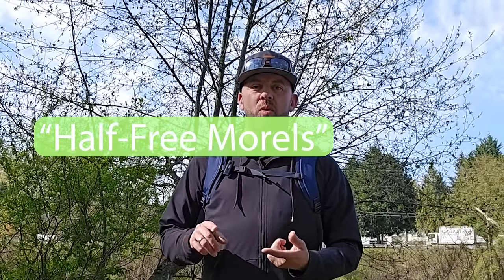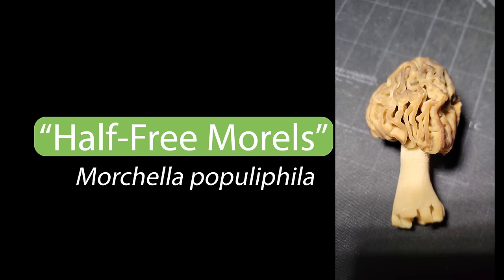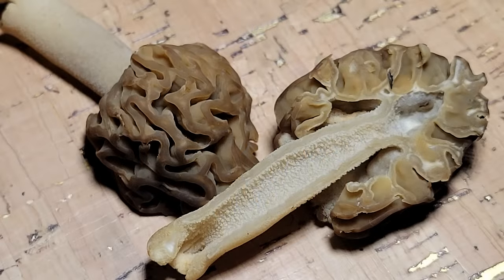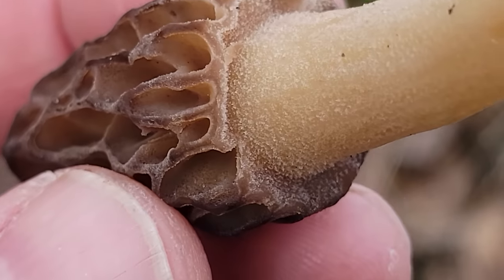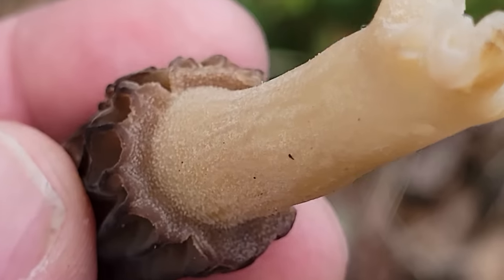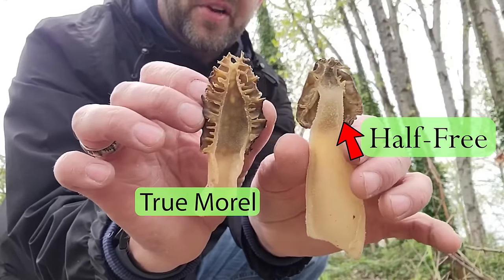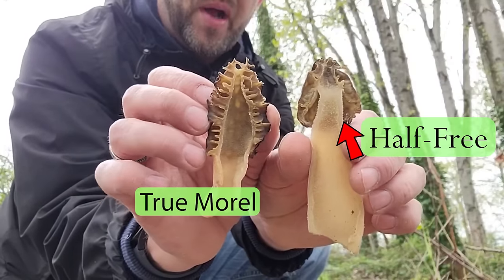Then we have half free morels, where the bottom of the cap is not attached to the stem, giving them a unique umbrella-like look — more like a regular mushroom. A true morel is all fused in one piece; the stem and cap are not separated. Whereas a half free morel is halfway separated — the stem comes halfway up into the cap and it kind of hangs over the edge.